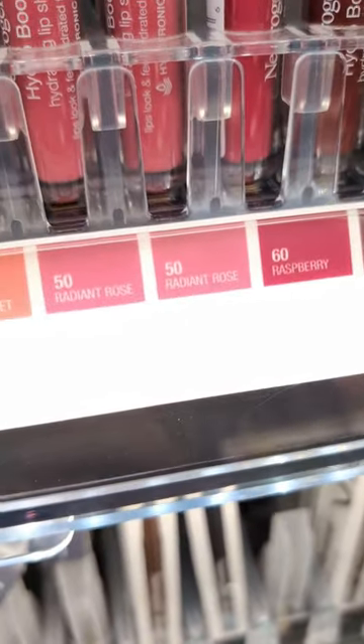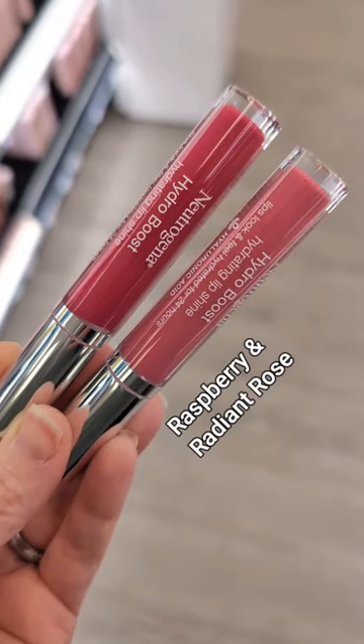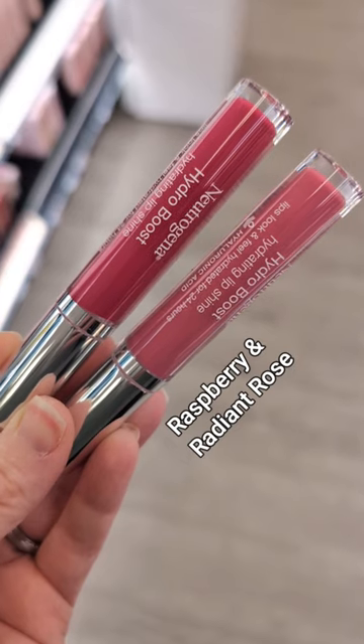Neutrogena Hydro Boost Lip Shine in Raspberry and Radiant Rose. These are my absolute favorite number one lip formula. They smooth out all of your lip lines — they're incredible.